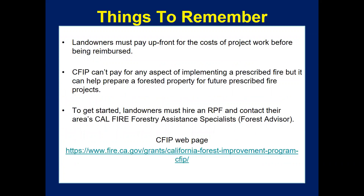To wrap up: under CFIP, landowners must pay upfront costs of project work before being reimbursed at up to 90%. For 2020, we are now offering advanced payments of up to 25% of the total project cost — landowners or foresters should talk to the forestry assistance specialist at the time of application to learn more. CFIP can't pay for any aspect of implementing a prescribed fire, but it can help prepare a forested property for future prescribed fire projects. To get started, landowners hire an RPF, contact their local forestry assistance specialist, and move through the steps from there. The CFIP webpage is listed below.